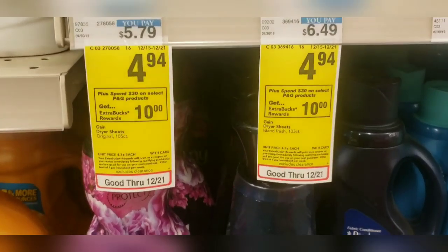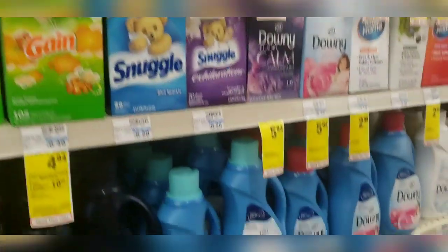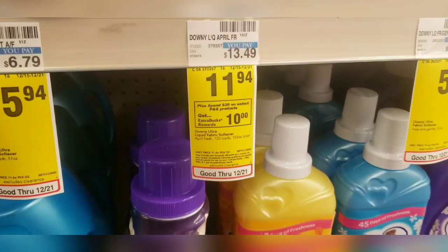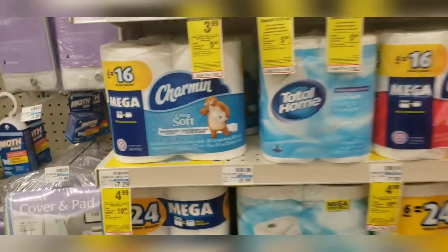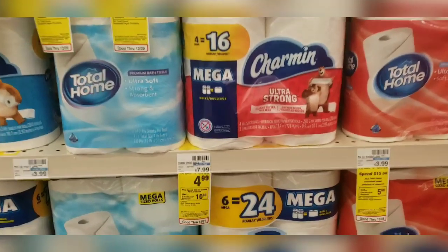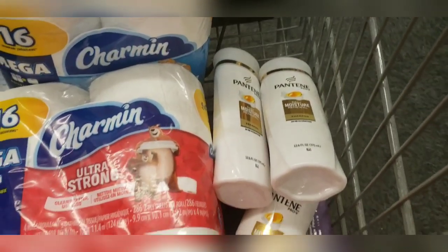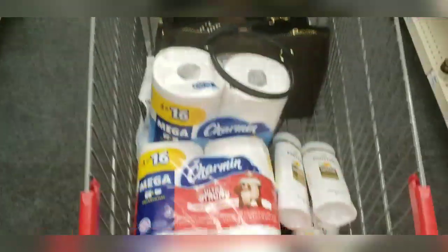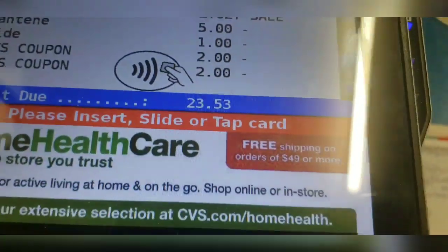I love getting paid to shop, y'all — it's always fun! Mix and match to your preference. They have a variety of items: Downy, Bounce, Gain — look around and see what's available. I'm also going to take advantage of the Charmin, on sale for $4.99, with a $2 off digital coupon when you spend $10. Here's everything I have in my cart: two Tide Pods, two Charmin, and three Pantene.